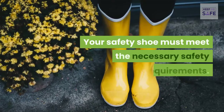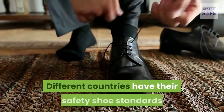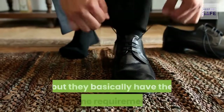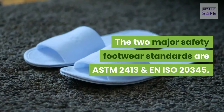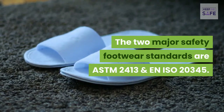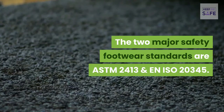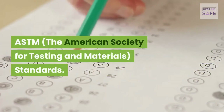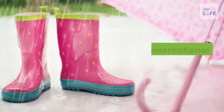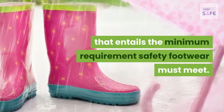Your safety shoe must meet the necessary safety requirements. Different countries have their safety shoe standards, but they basically have the same requirements. The two major safety footwear standards are ASTM 2413 and EN ISO 20345. ASTM — the American Society for Testing and Materials — is an international standards body that sets the minimum requirements safety footwear must meet.